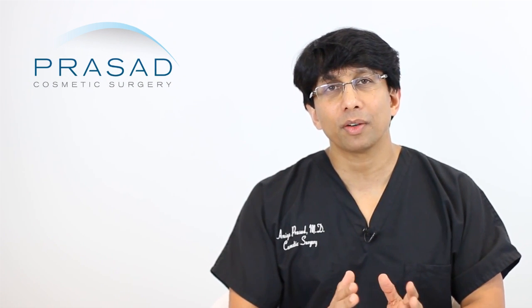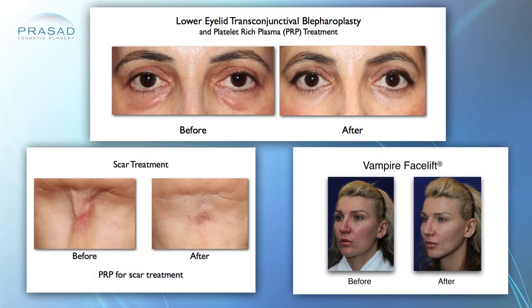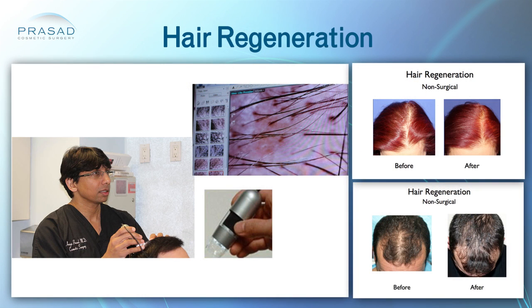We have been very active in using PRP. We use PRP on the face, on the skin, in scars, and as part of our treatment called Hair Regeneration.